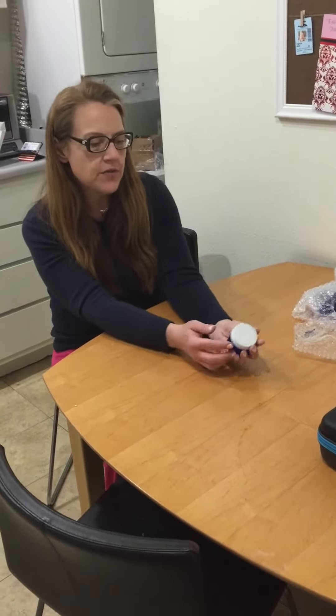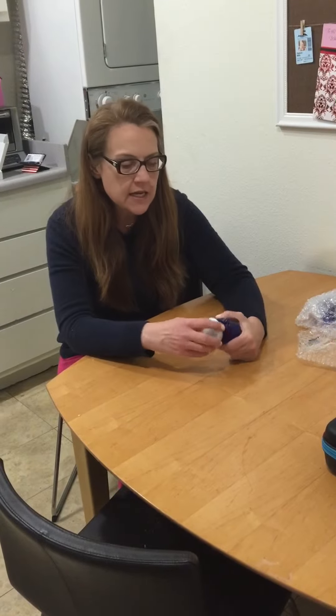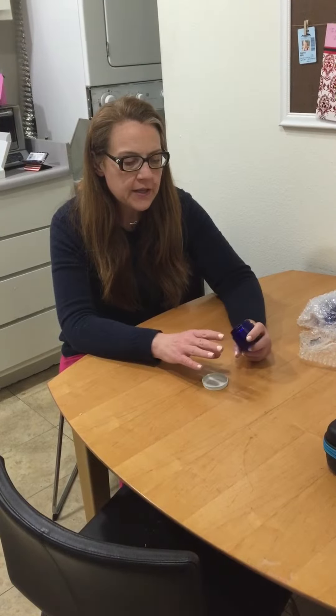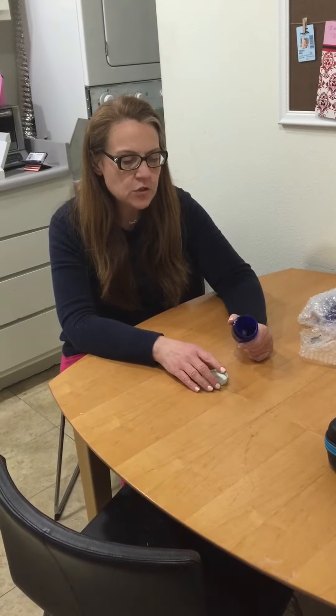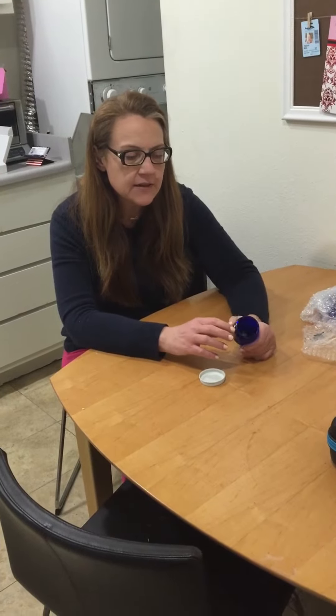I thought they would be a lot smaller than this but they are a really good size, so you can use them for a variety of uses. You could put your own home therapy essential oil products in here, like if you made lotion or if you made bath salts.